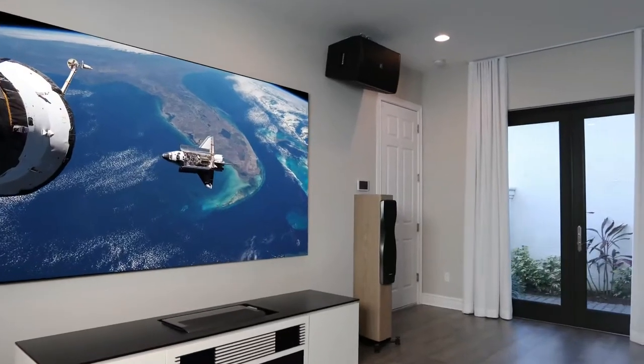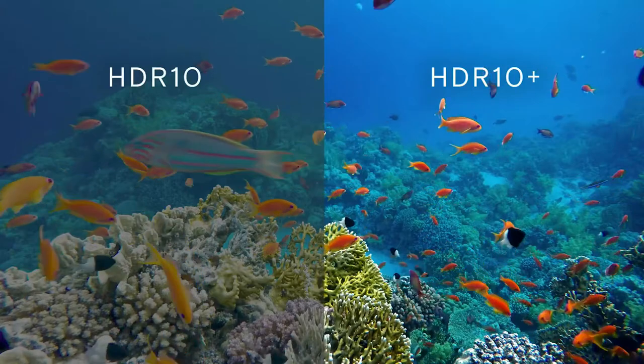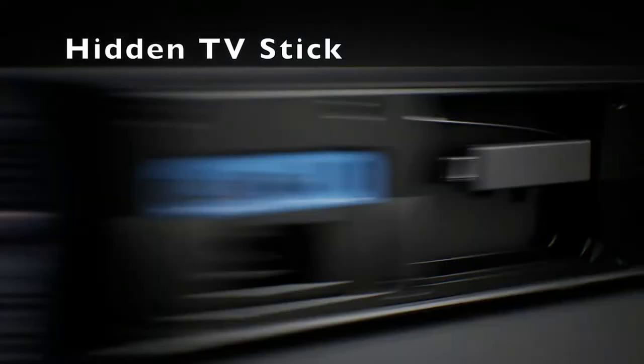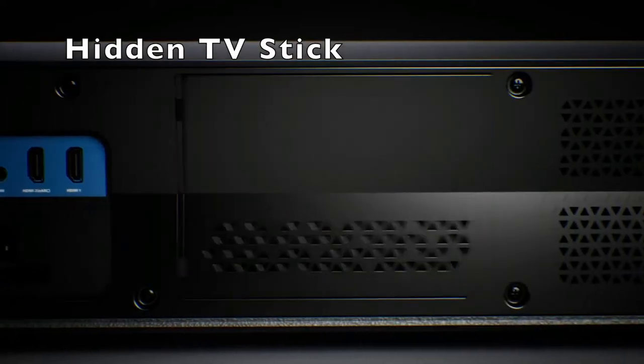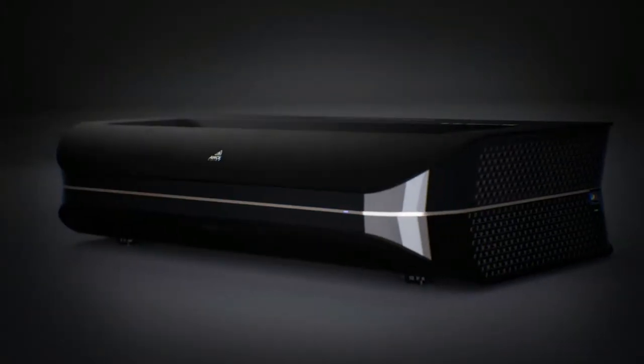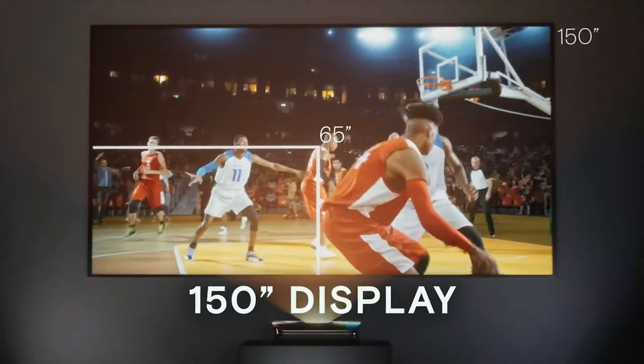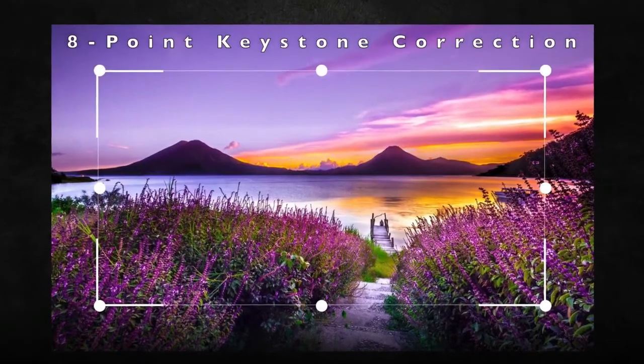The F2.0 glass lens from Japan's premier brand also adds superior sharpness on a 150-inch screen. All of these features make this projector the brightest and most premium one on the market. If you're looking for a large 100 to 150-inch screen with high brightness even during the day, then this is the projector for you.